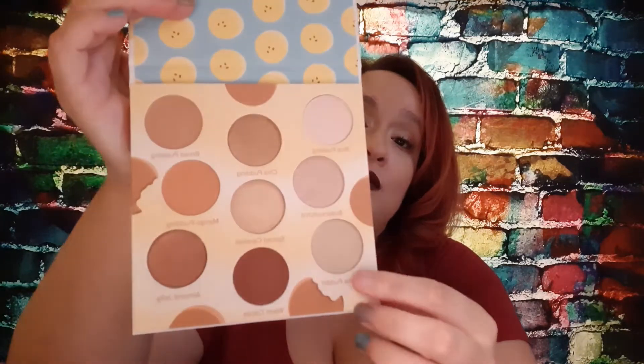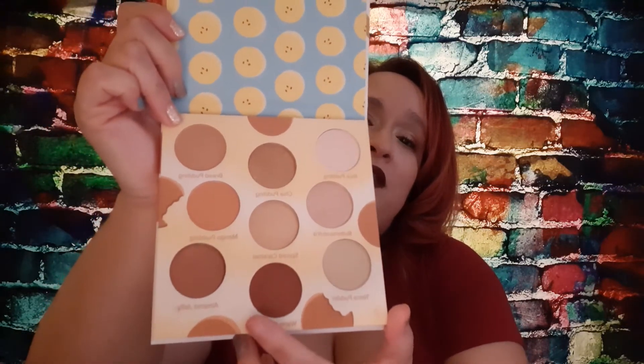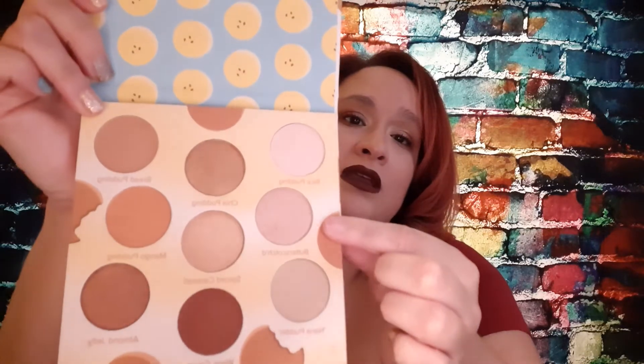I used Man Pudding — the corner shade — all over the lid. I used Red Pudding, the top right corner shade, to deepen the crease. To warm up the corner of the eye, I used Warm Cocoa. And I put Butterscotch right in the inner corner, along with the Stila formula, so I could use the Stila liquid eyeshadow as well and have a little extra pop in that eye area.